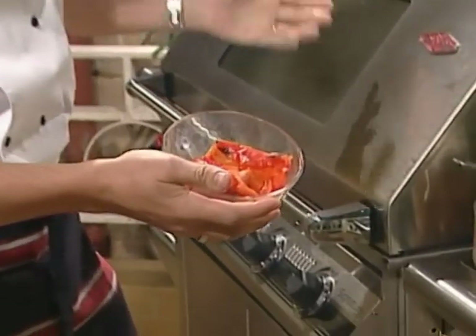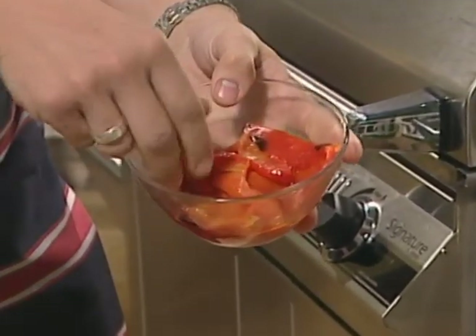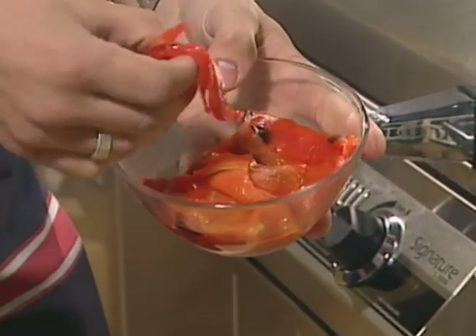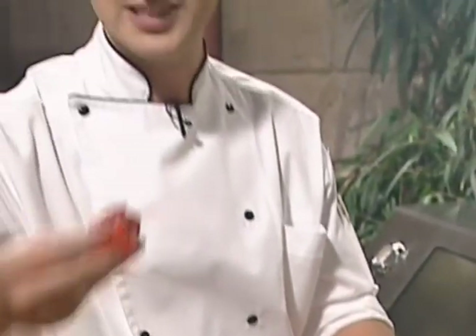Here are some capsicums that I peeled just before — seeds removed. You can see how soft and vibrant the colour is. They're going to be super sweet. You can put these in pasta, have them on your sandwich the next day, or in your omelette for breakfast. It's the way to go.